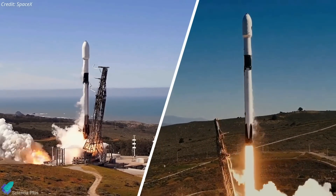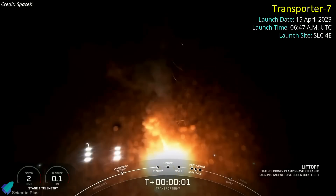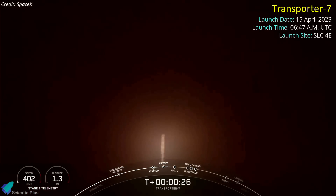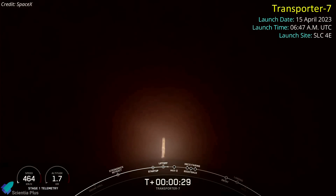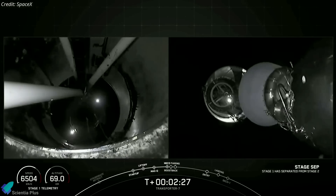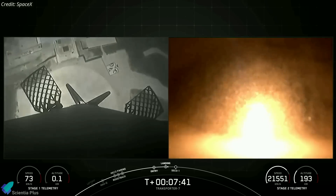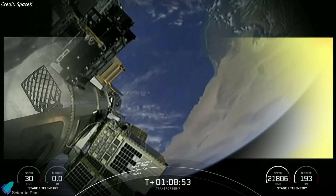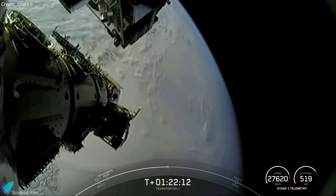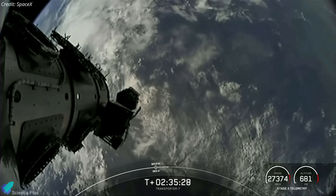SpaceX launched two Falcon 9 missions in the past week. A Falcon 9 rocket topped with 51 satellites lifted off from Vandenberg Space Force Base on April 15, kicking off Transporter 7, SpaceX's seventh small satellite rideshare mission. After stage separation, the first stage booster returned to Earth, achieving a vertical touchdown at Vandenberg marking its 10th successful landing. The rocket's upper stage continued carrying the satellites to orbit, deploying all 51 on schedule over approximately 95 minutes beginning about an hour after liftoff.